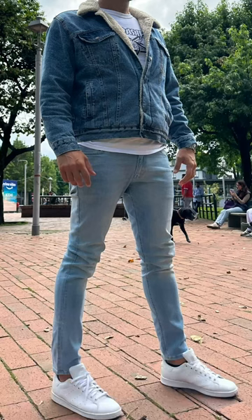A member of my style program sent me a double denim outfit recently. It's a bold look — the Canadian tuxedo. I don't often recommend mixing two blue denim items. It can go horribly wrong.